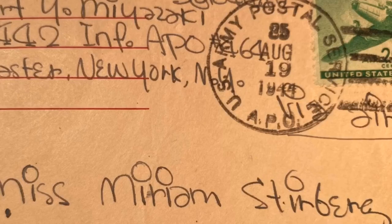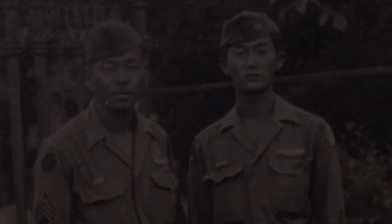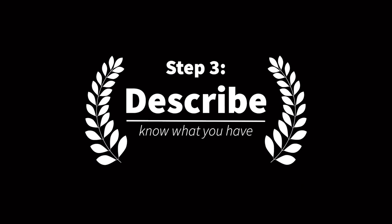There's no single best way to organize a collection. At JANM, some collections are organized by subject matter, time period, and people involved. Once a collection has been sorted and organized, my next step is to label folders and describe the contents.